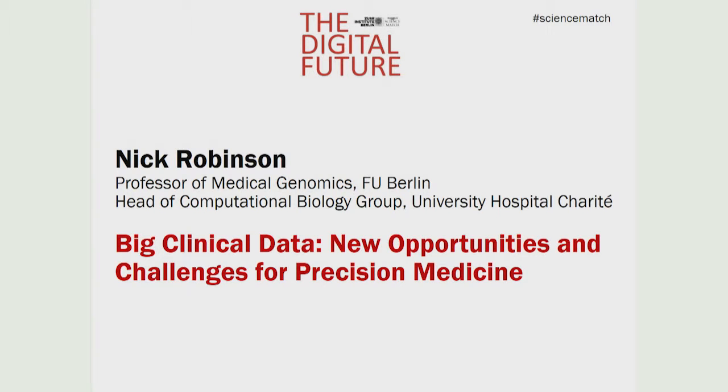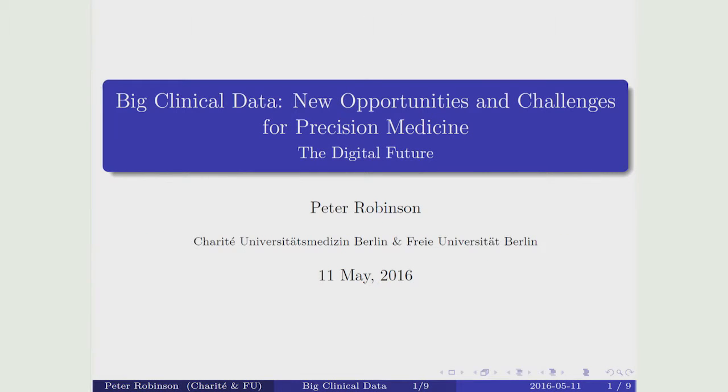Nick Robinson, Professor of Medical Genomics, Professor of Bioinformatics, Freie Universität Berlin. Good afternoon, everybody. Big clinical data: new opportunities and challenges for precision medicine.